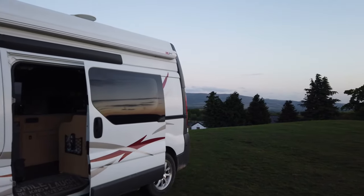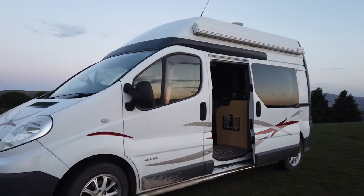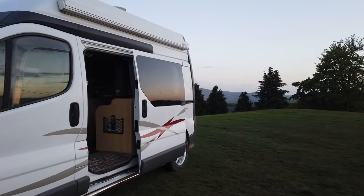Good evening — I'm not going to tell you where I am just yet, but as a little introduction to this video I want to show you my new purchase. I'll just turn the camera around... so we've got ourselves a camper van. Let the adventures begin.